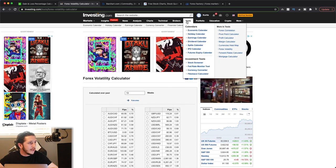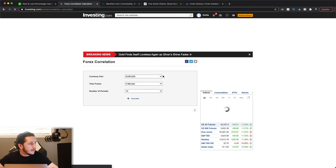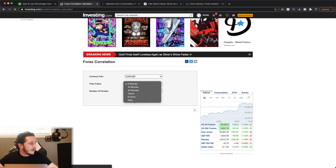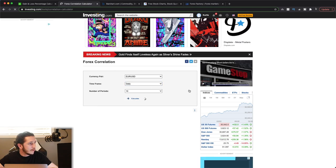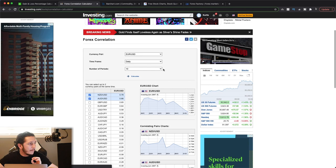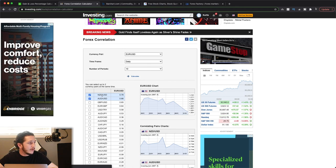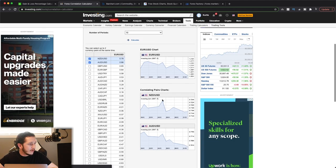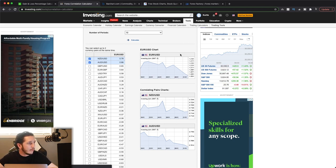Now let's pull up Forex Correlation. We've got Euro/USD on a daily chart for the past 10 days. The two most positively correlated pairs are going to be your New Zealand dollar/USD and your AUD/USD — 78% and 66%. These are your three charts here; you can see they're not perfect, but for the majority they have moved in the same direction.